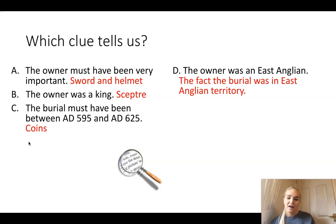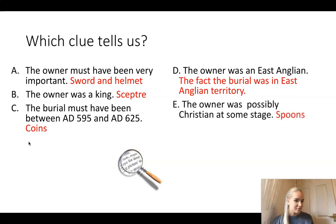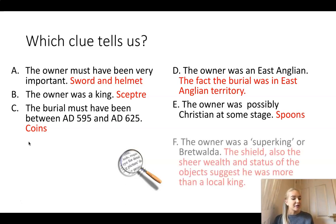What tells us our next clue? The owner was possibly Christian at some stage - the spoons do. They had Paul and Saul inscribed in them and that suggested that they were Christian, but possibly pagan too. And finally, what suggests that they were a super king or a Bretwelder? The shield - but also the sheer wealth and status of the objects suggests he was more than just a local king. He was that super king, the Bretwelder.